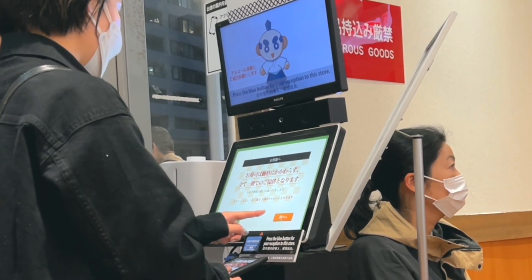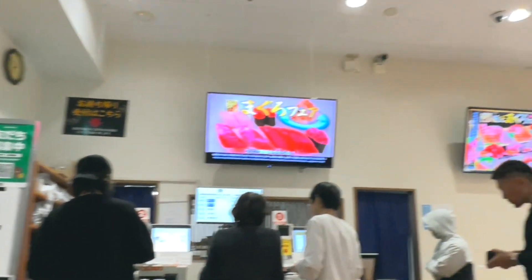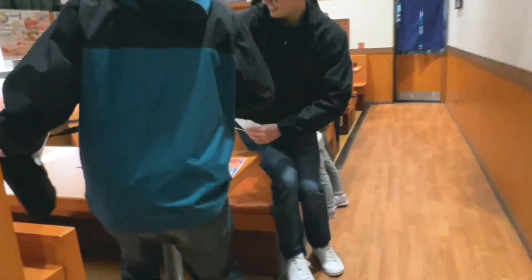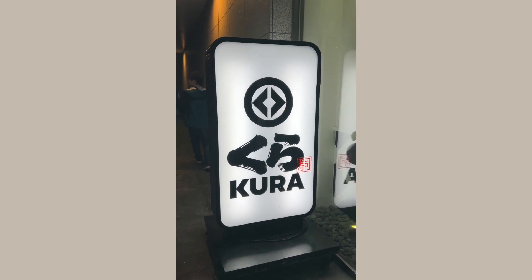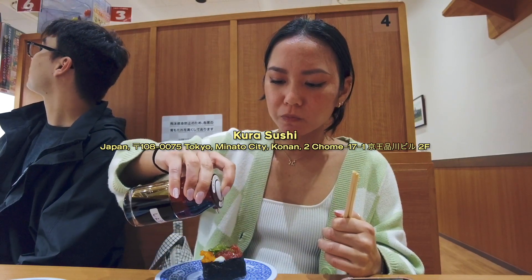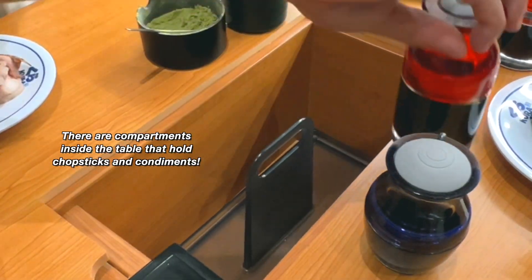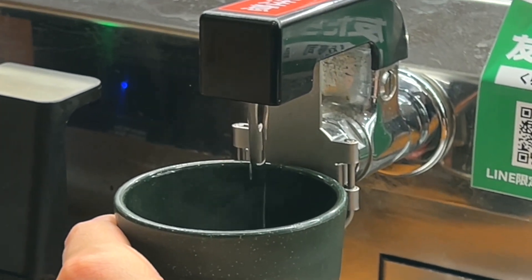For dinner, I wanted to go to Gyukatsu Motomura, but the line was long and we didn't want to wait in the rain, so we checked out Kura Sushi instead. But again the line was really long, so we took a train down to the Kura Sushi in Shinagawa where there was a much shorter wait — maybe like 10 minutes. Kura Sushi is a revolving sushi restaurant, and they do have it in the US, but I've never been to one. Plus the ones in Japan are way cheaper anyway, especially with the conversion rate right now.